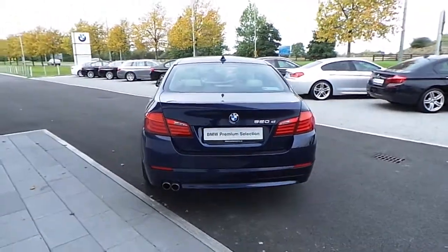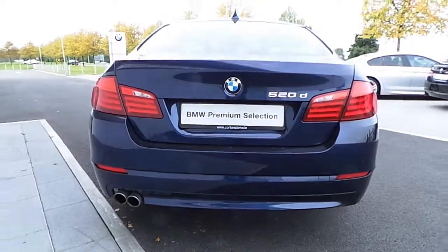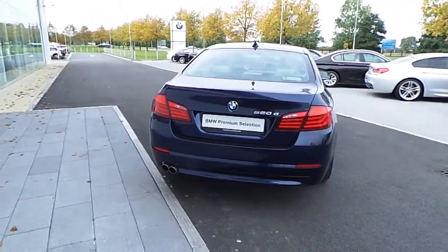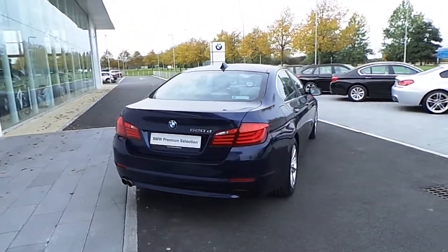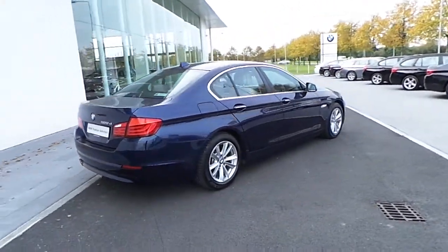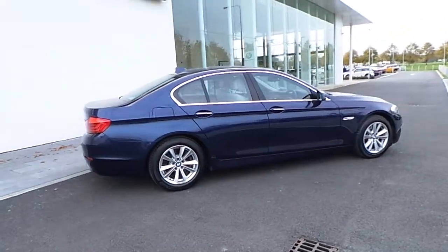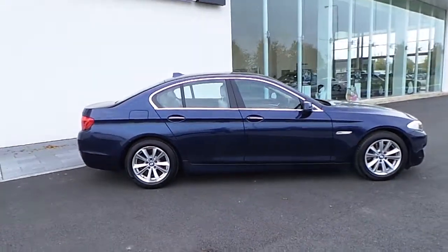You have a sports automatic transmission inside which comes with shift paddles. It also has a sports steering wheel, dark ash wood trim, Bluetooth, parking sensors front and rear, heated seats, cruise control and dual climate control.